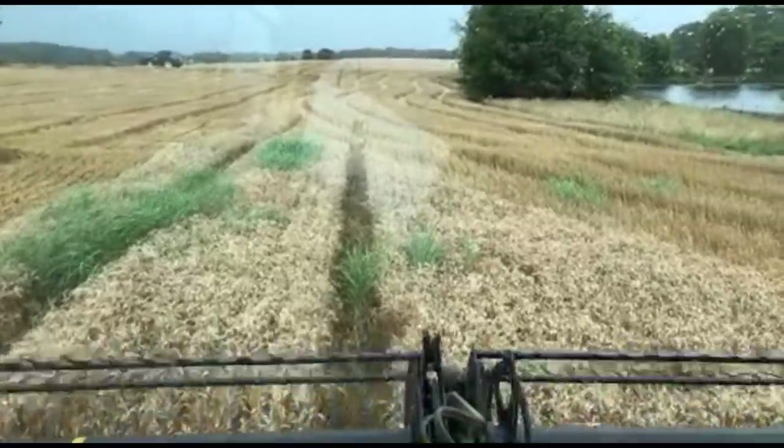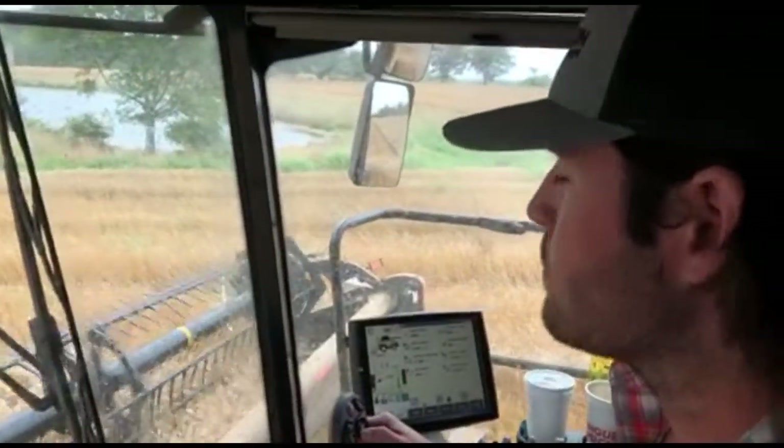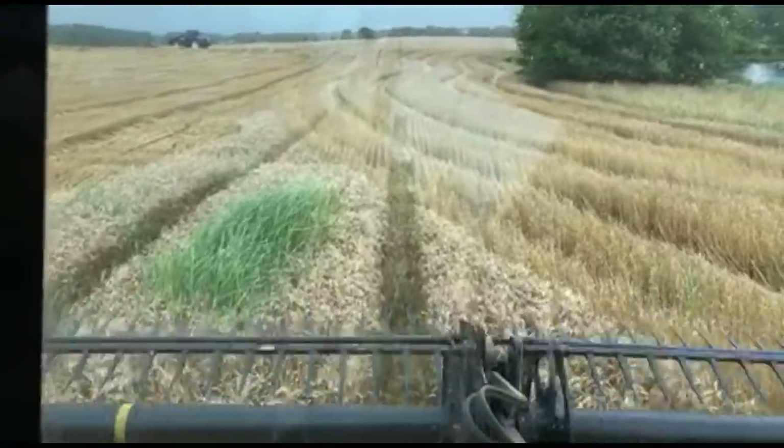I am not driving. We've got CJ here — he's driving. This is his family's farm. And I've got an interview coming up with CJ.